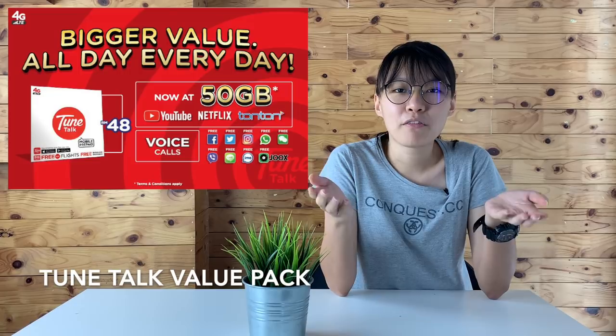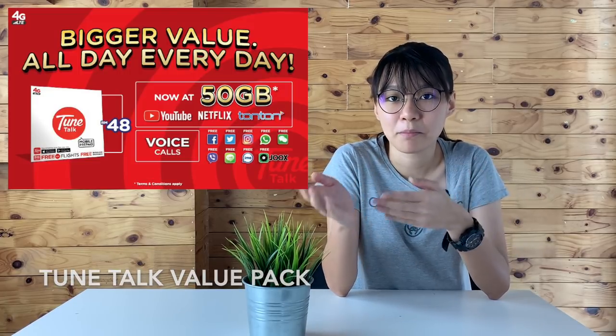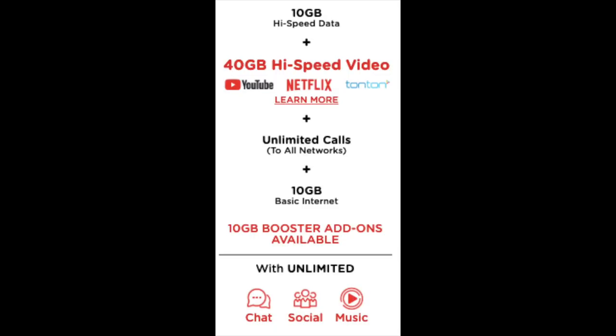TuneTalk is now providing more value for its TuneTalk Value Pack, also known as the Sure One Data Plan. The monthly RM28 plan now comes with 6GB of data, 6GB of video data, unlimited calls within TuneTalk, and unlimited chat and social pass. For the RM48 plan, it now comes with 10GB of data, 40GB of video data, unlimited calls to all networks, and unlimited pass for chat, social and also music.